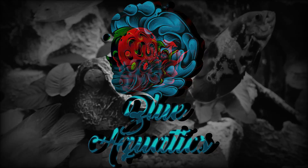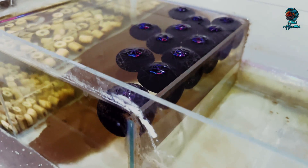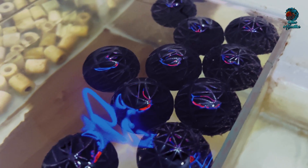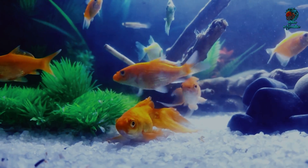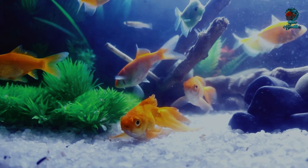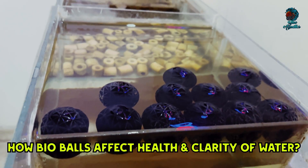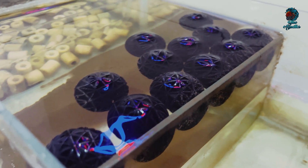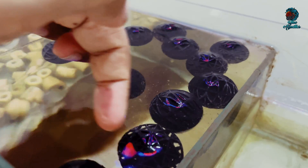Hi everyone, I welcome you all to my YouTube channel Blue Aquatics. Friends, do you know the impact of bioballs on aquarium water quality? In this video, we will explore the differences between aquariums that use bioballs and those that don't, and how this affects the health and clarity of the water. So let's dive in and check what the difference is between those aquariums.